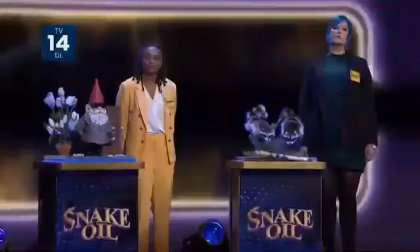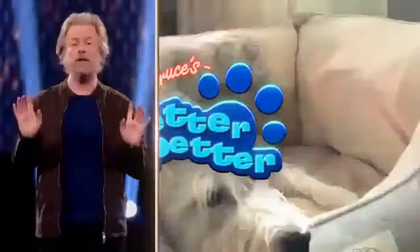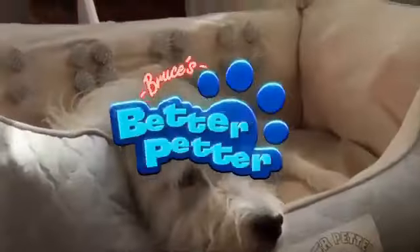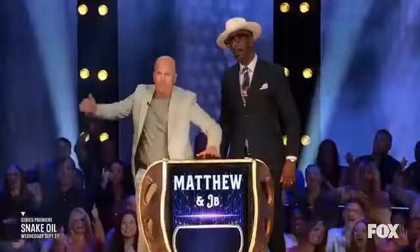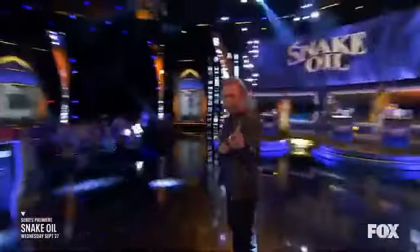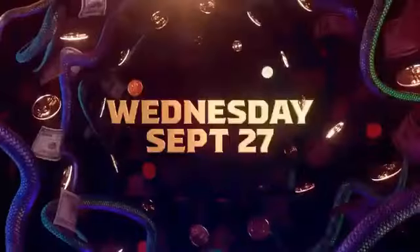And finally, if you're looking for a convenient way to watch Snake Oil while you're out and about, you can download the Snake Oil mobile app. Available on both iOS and Android, the app allows you to stream episodes, vote for your favorite pitches, and even submit your own product ideas.